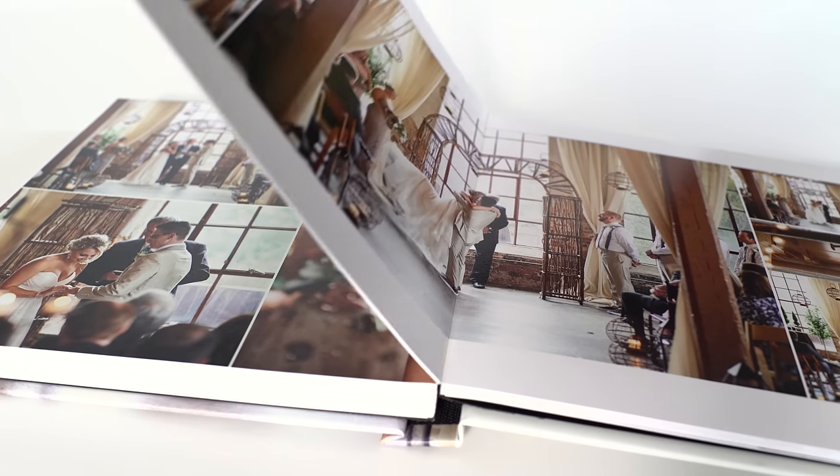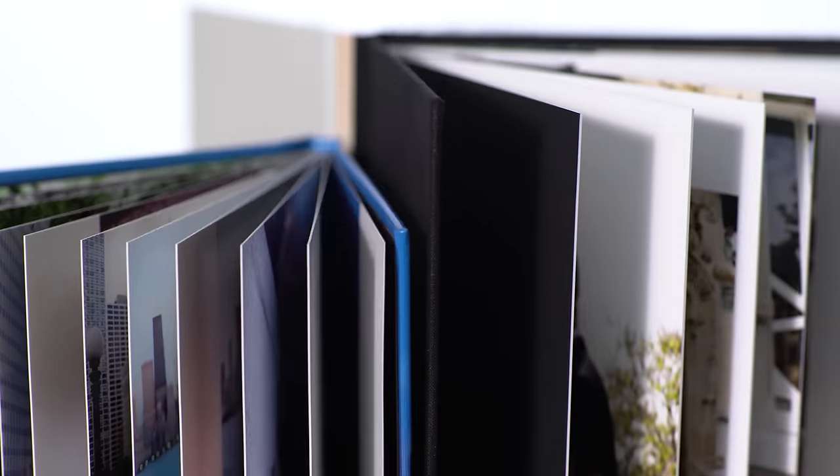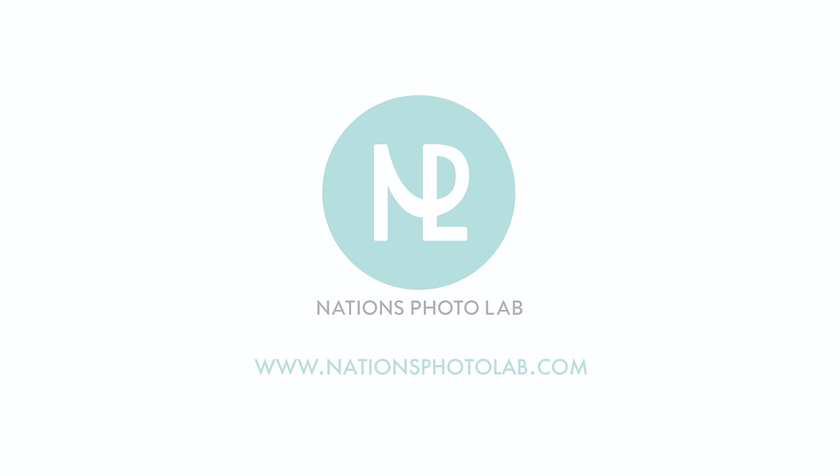Most albums can be shipped out within four to five business days and color corrections can be added at no additional cost. If you're looking for impeccable quality at an unbelievable price, visit our website today to get started.